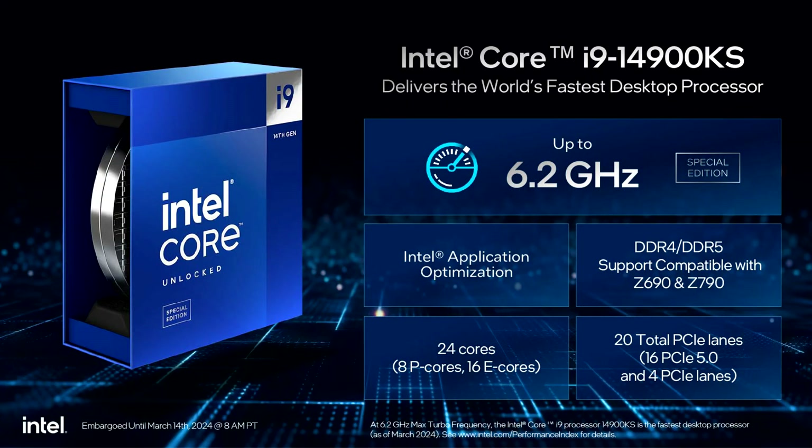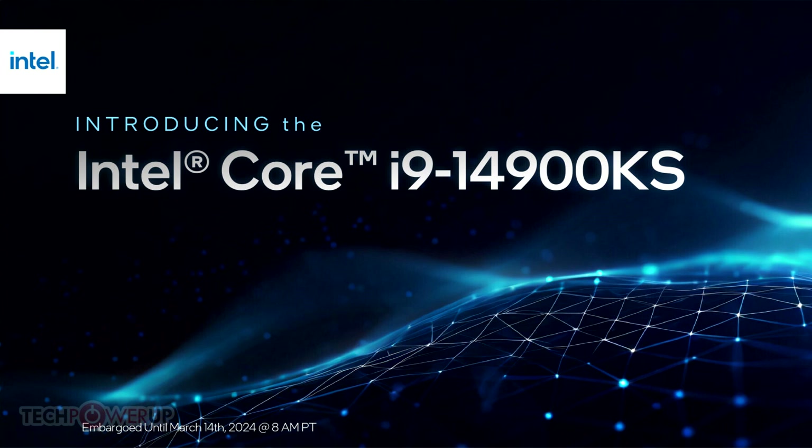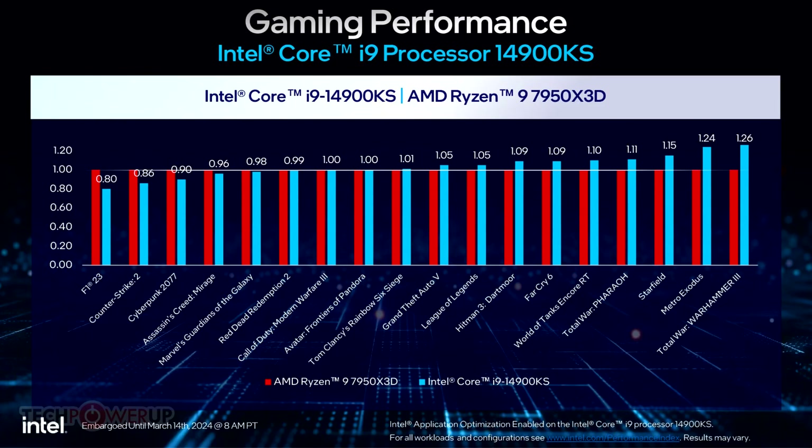Intel today launched the Core i9-14900KS Special Edition Desktop Processor, which forms the company's new flagship product in the desktop segment. The Core i9-14900KS is based on the same Raptor Lake Refresh silicon as the i9-14900K, and offers an 8P plus 16E core configuration.